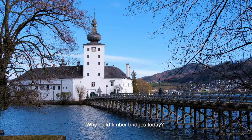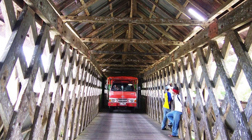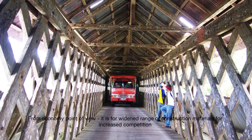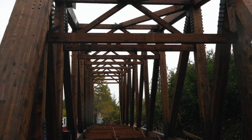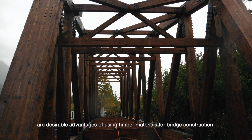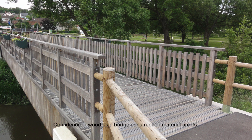Why build timber bridges today? Timber bridges are fascinating from a construction perspective due to their simplicity and versatility in design. From an economy point of view, they offer a widened range of construction materials for increased competition. From an aesthetic point of view, new possibilities in designs and shaping. Environmentally, low energy consumption, carbon dioxide bonding meaning no carbon emission, and renewable materials are desirable advantages of using timber for bridge construction.